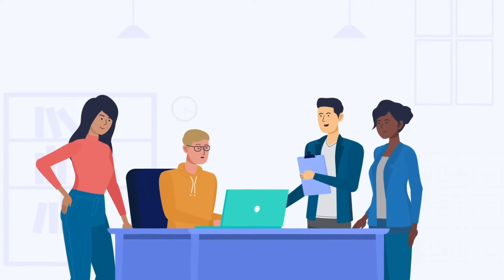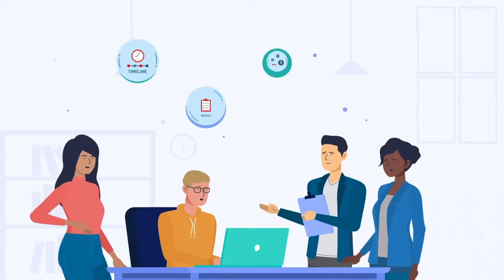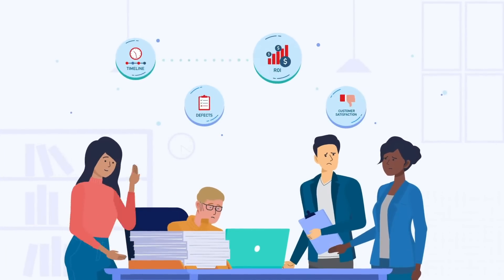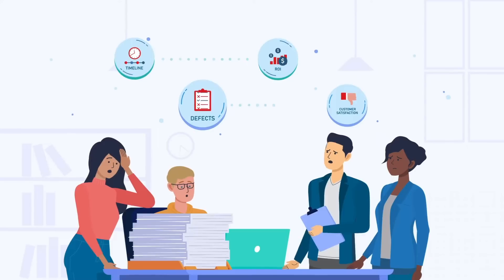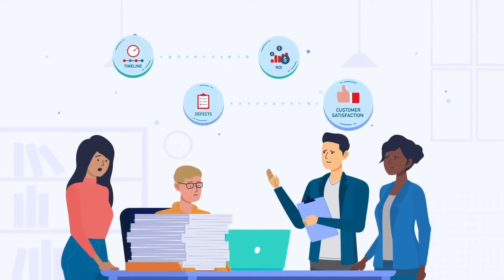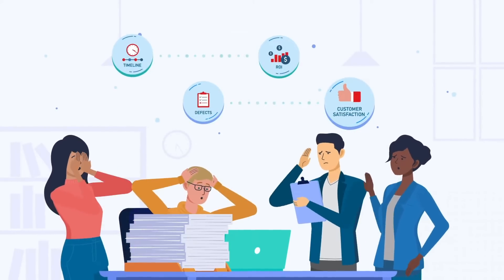Today, as a QA professional, you're caught in the middle. On the one hand, you're accountable for defects in production. On the other hand, release schedules keep getting shortened, meaning that you have to do a whole lot more testing in a lot less time. It's no wonder you feel squeezed.